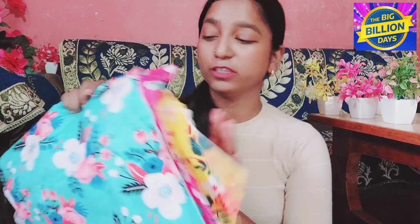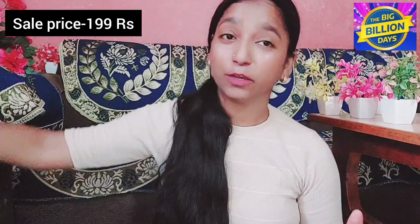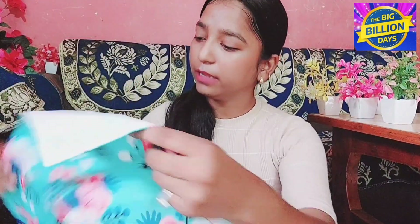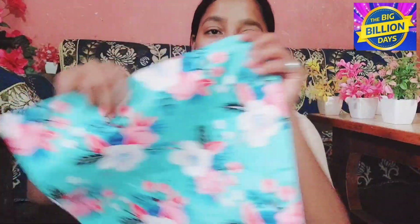Can you guess how much these cushion covers cost? I'll wait — so guess! This set of 5 is only ₹199, and the same deal is still available so you can shop it. The second product, these cushion covers, I highly recommend. The fabric is good, there is a zip which you can close, the zip quality is smooth and good. What more do you need for ₹199?